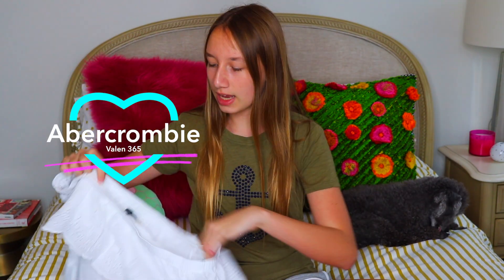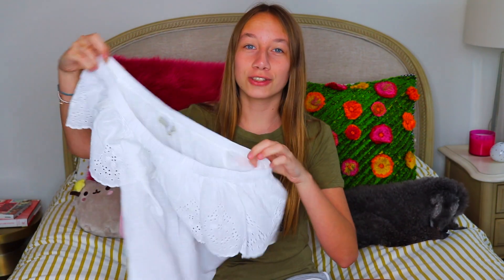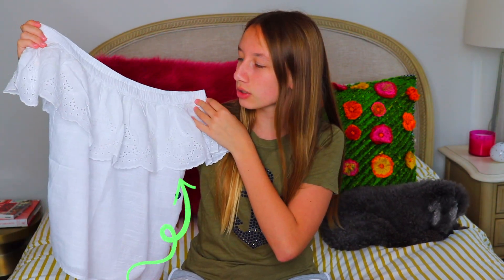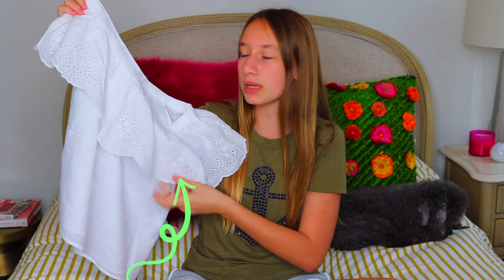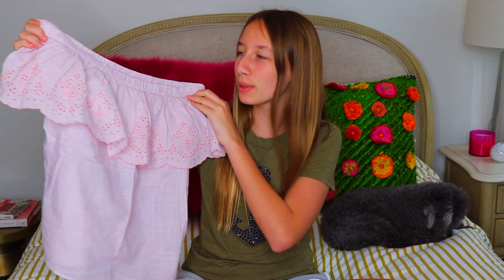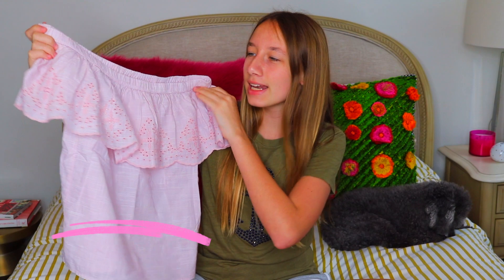The first thing is this super cute off-the-shoulder top, because you can't have summer clothes without off-the-shoulder — it's so in right now. I got this really cute off-the-shoulder top and I like it because it has this little piece that falls out in the front. It just really reminds me of summer. Since I liked that top so much, I had to get it again but this time in pink.